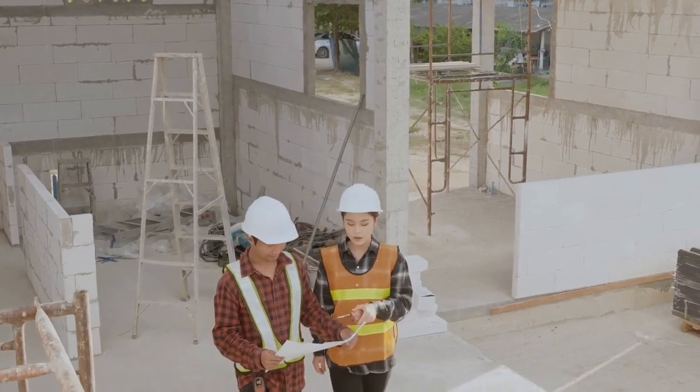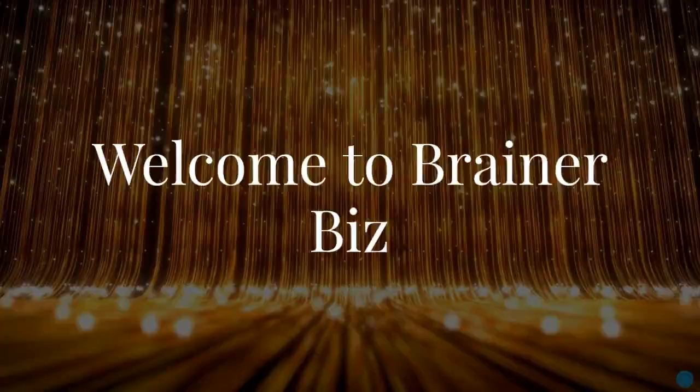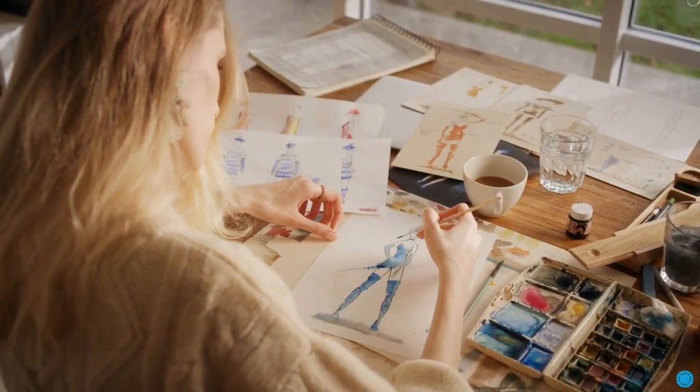Today, we invite you to explore the role of a Hermes construction project manager. Welcome to NoBrainBiz, the place where you come to learn about luxury career paths.